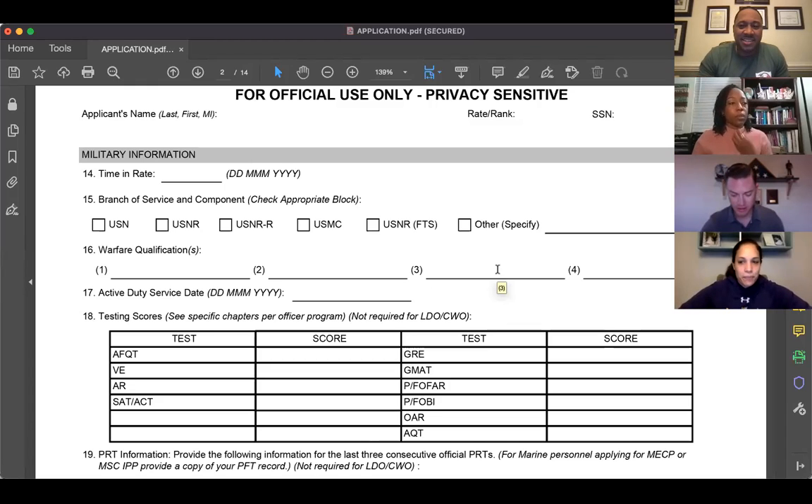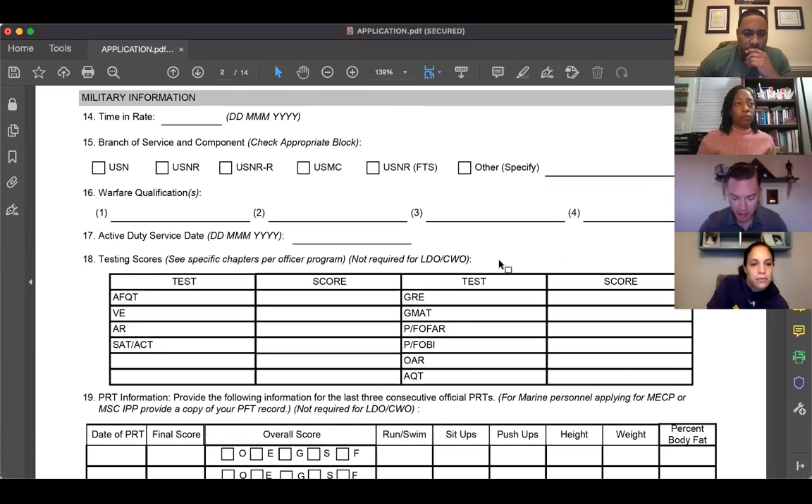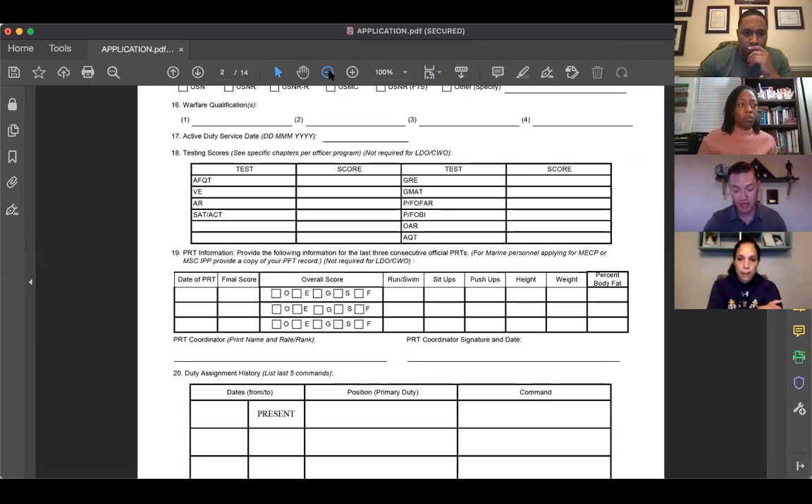On page two, attention to detail and uniformity remain the big issues. Block 19 — the PRT section — is something a lot of people struggle with. For PRT events that were excused, I wrote 'excused' for the final score and left the overall score blank. I also typed 'excused' for run, swims, sit-ups, and push-ups. However, if you were still required to weigh in and do your BCA, make sure you reflect that.